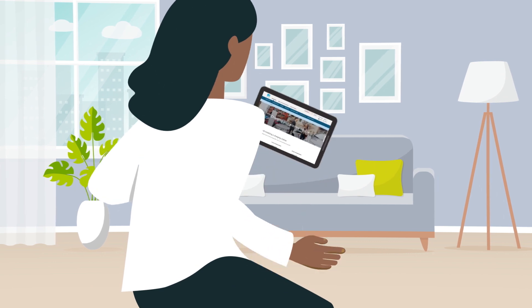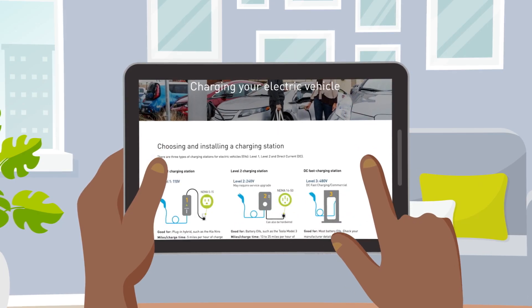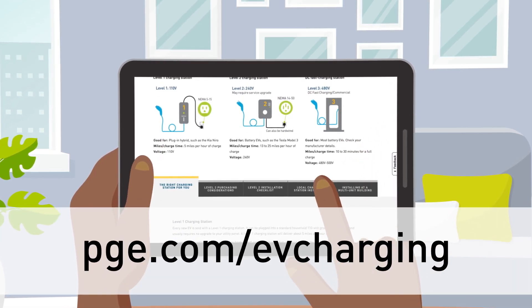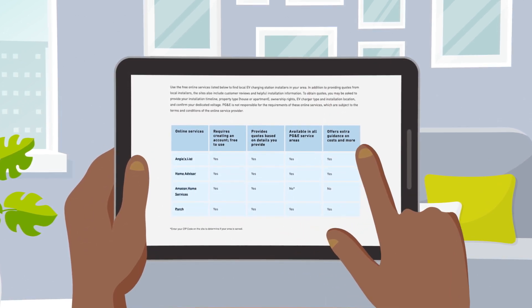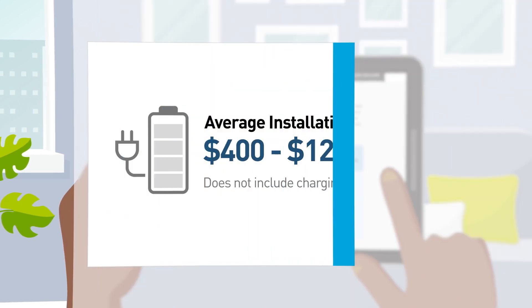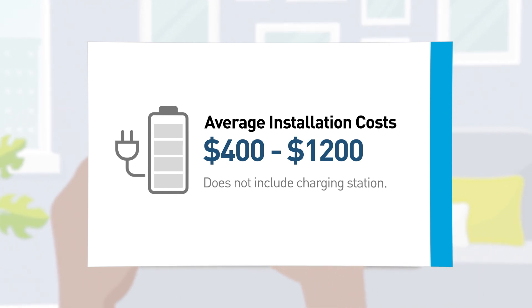Next, you'll need to connect with EV charging station installers in your area. Visit PG&E's EV Charging page at pge.com/evcharging and click on the Local Charging Station Installers tab to find a home services vendor who can connect you with qualified electricians. On average, installation costs range from $400 to $1,200. This does not include the costs of the charging station.